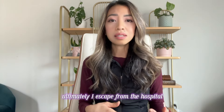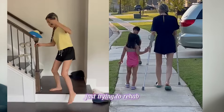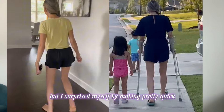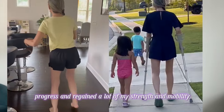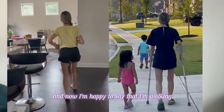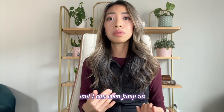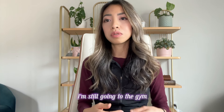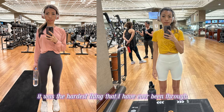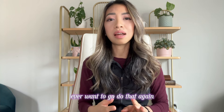Ultimately I escaped from the hospital and spent the rest of the summer just trying to rehab. It was really, really hard. But I surprised myself by making pretty quick progress — I regained a lot of my strength and mobility and even built some muscle. Now I'm happy to say that I'm walking pretty normally and I can even jump and run a little bit. It was the hardest thing I have ever been through and I never, ever want to go through that again.